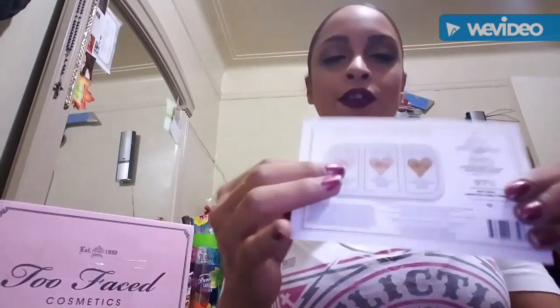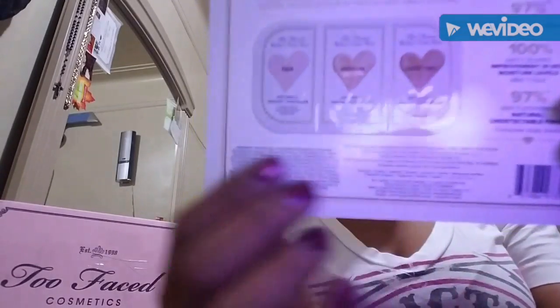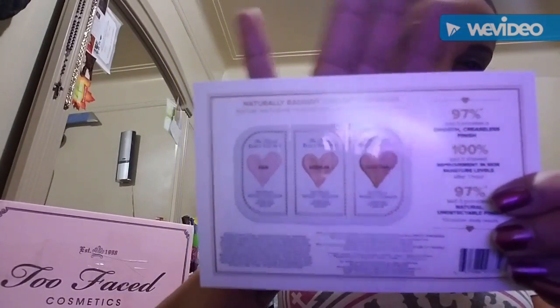Even though the palette comes with the chocolate one, I get to use both of the other two as well. This card shows fair, medium, and dark tan shades. It says 97% said it provides a smooth creaseless finish, 100% said it showed improvement in skin moisture levels after one hour, and 97% said it provides a natural undetectable finish. I can't wait to try those out!